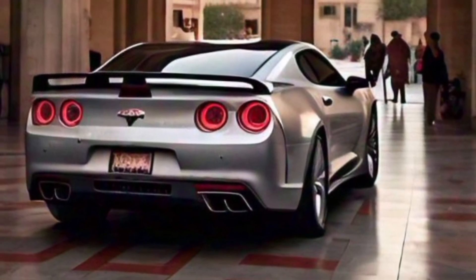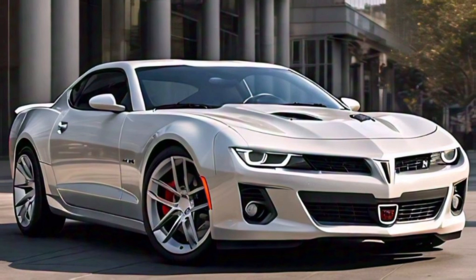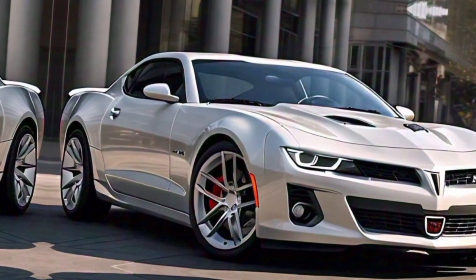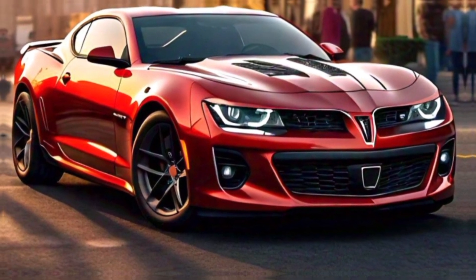The V8 is mated to a 10-speed automatic transmission, delivering exhilarating acceleration and top-notch performance. The Firebird can rocket from 0 to 60 miles per hour in just about four seconds, making it one of the quickest cars in its class.